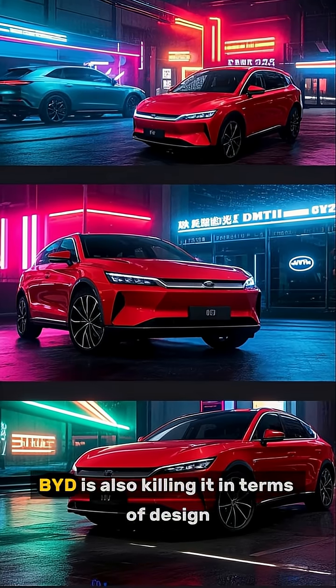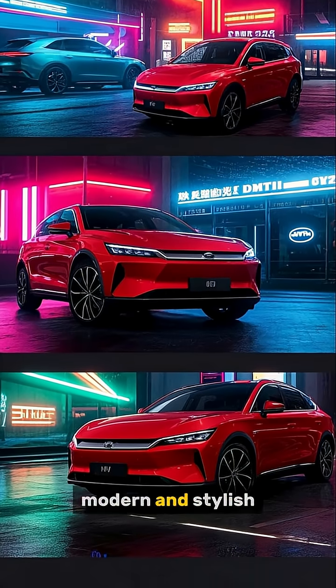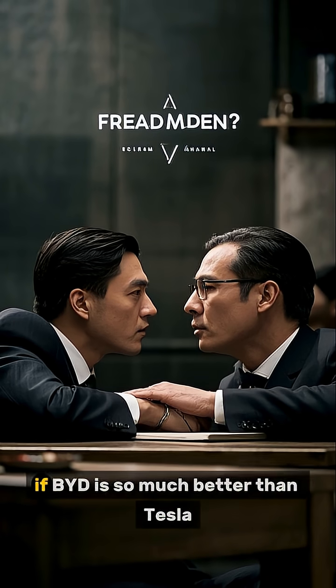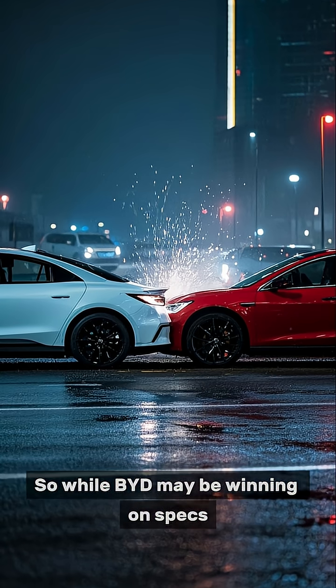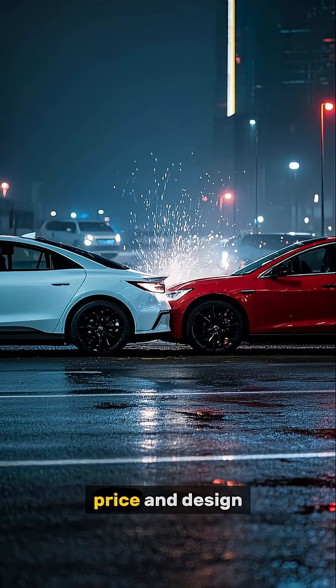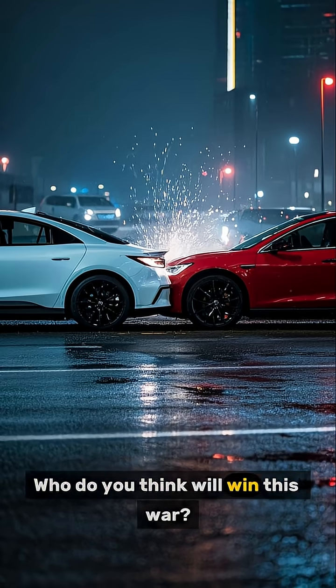But wait, there's more. BYD is also killing it in terms of design — their cars are sleek, modern, and stylish. So the question is, if BYD is so much better than Tesla, why isn't Tesla winning? While BYD may be winning on specs, price, and design, Tesla still has a fighting chance. Who do you think will win this war?